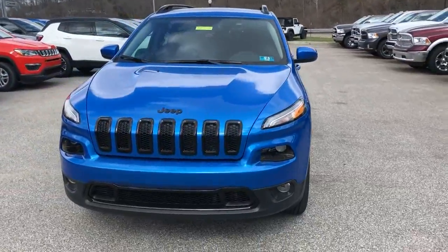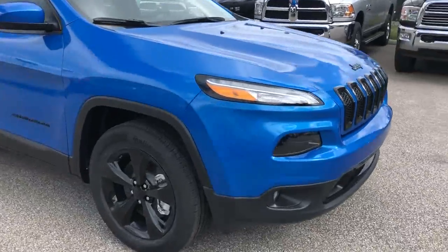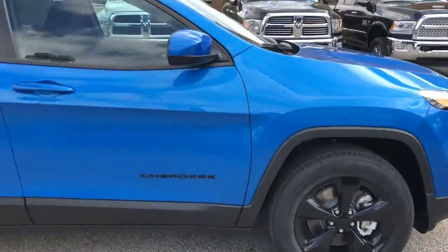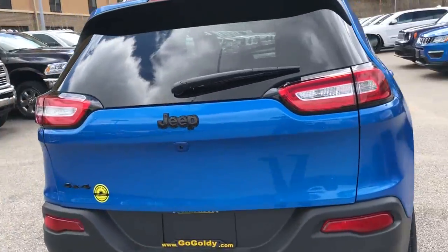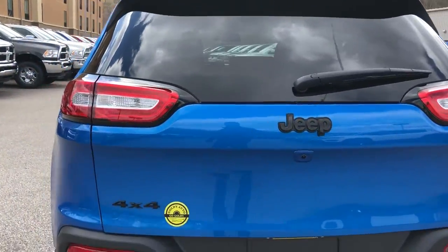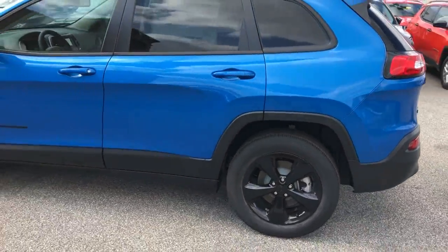What the Altitude Package is going to give you is this black front fascia you see there. You're going to get black painted wheels, black painted roof rails, and on the back you see your four-wheel drive and Jeep emblems are black. So it's going to give you that blacked out sporty appearance.